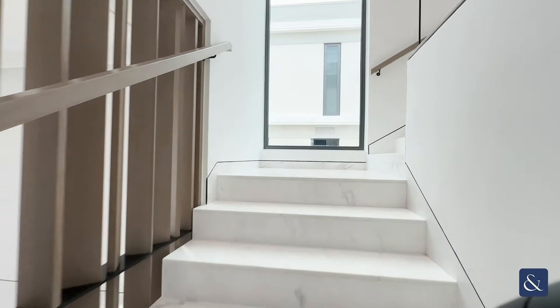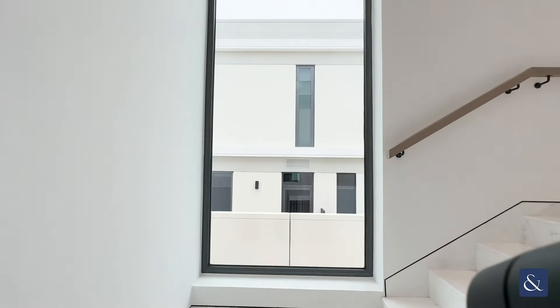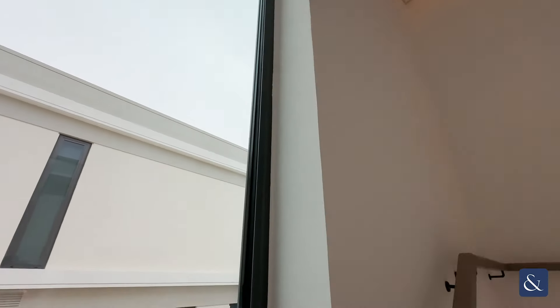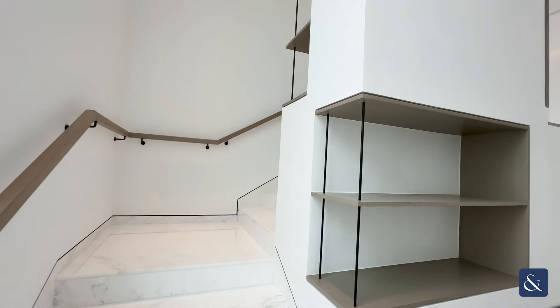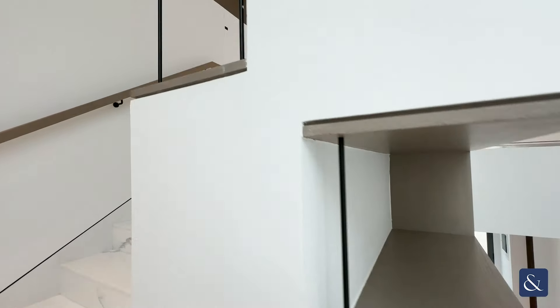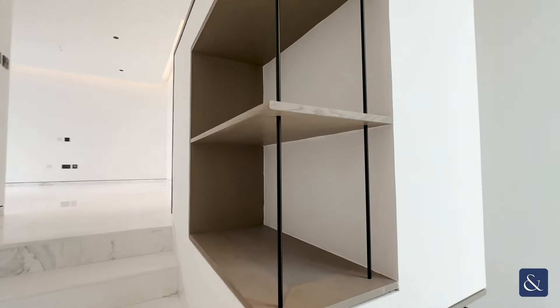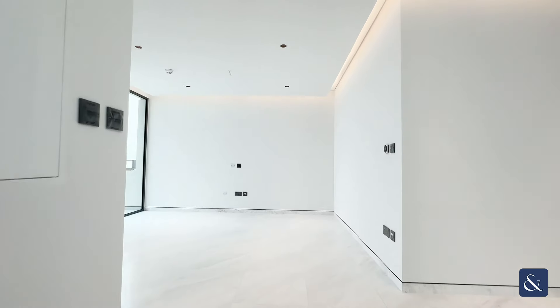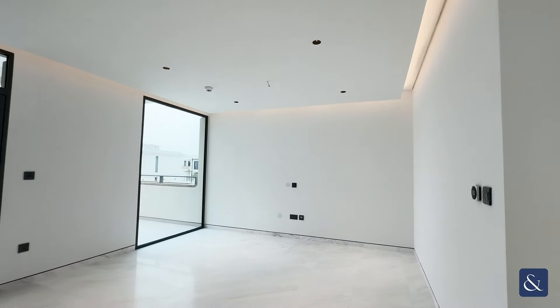Coming upstairs, we then have the large feature window which is a fantastic addition to this staircase. Moving around, you then have the inbuilt storage within the staircase — again a stunning addition to the design — before coming up into the second reception space.